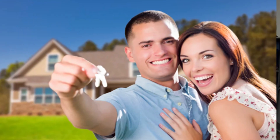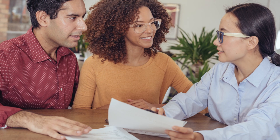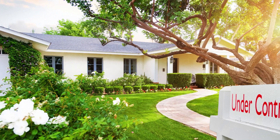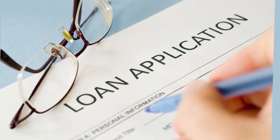Once you find that perfect home that meets your needs, you and your realtor will need to put together an offer. If both parties can agree on a middle ground and sign the paperwork, you will officially be under contract. We then move to step two in the process — the loan application.